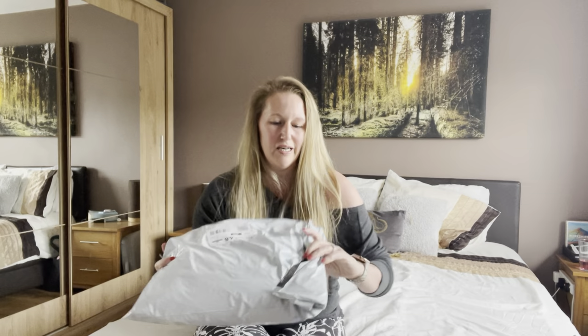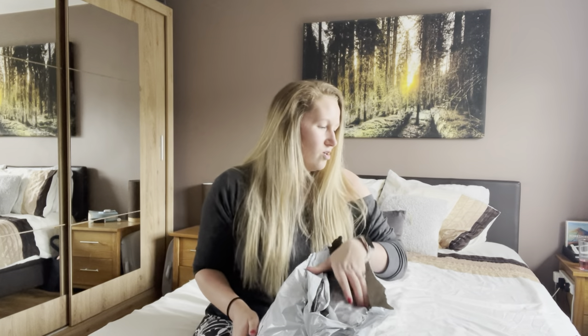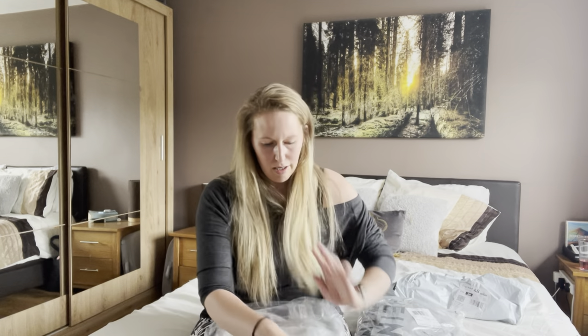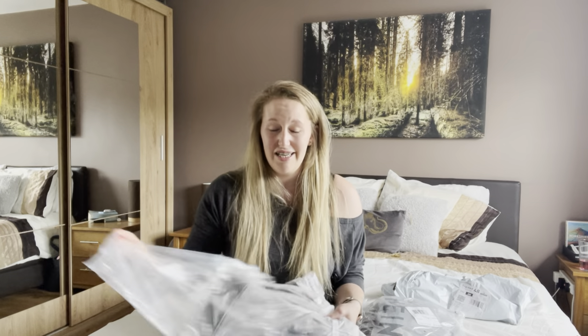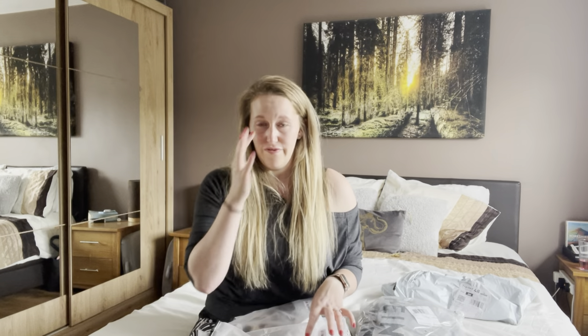This is a Shein order that got delivered at the weekend while I'm on holiday, so I'm really excited to open it with you guys. Everything in this haul is a size 16, which I think is an XL. This is a leopard print haul — it's one of those things that comes in and out of fashion, and I've just been seeing it everywhere at the moment. I absolutely love it, so I have got ten leopard print items for you today.